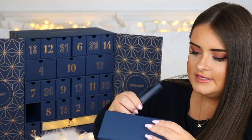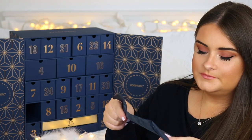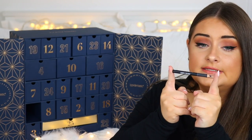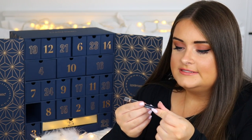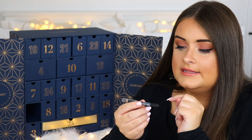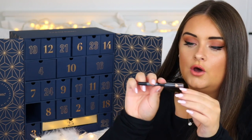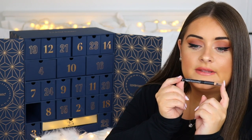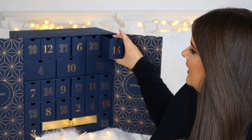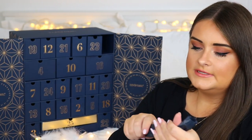Door thirteen has no card inside. It's from Lord & Berry — a brand that's no stranger to Look Fantastic boxes — and it's their eyeliner pencil in the shade Travel Black. That will always come in handy since I always love an eyeliner.